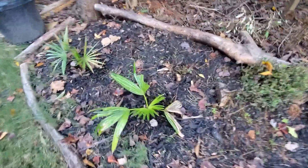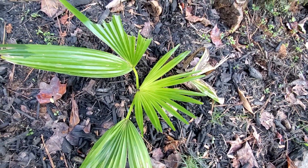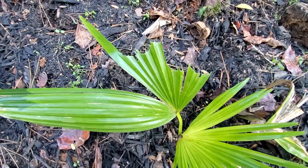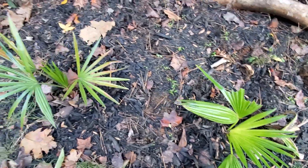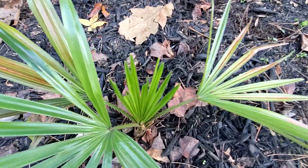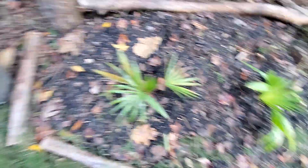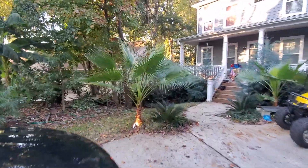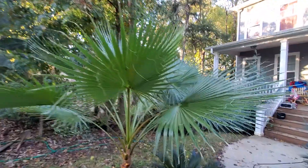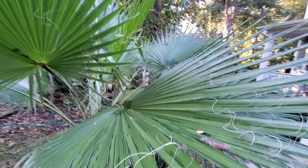Livistona chinensis was alright — I covered her up. But it looks like the deer is just munching. I didn't know deer likes palms. Livistona dissipians — little bit of deer bites there. Other than that, they're alright. I just covered them with big ol' pots. And the big Washies look a little dark, some discoloration in there.